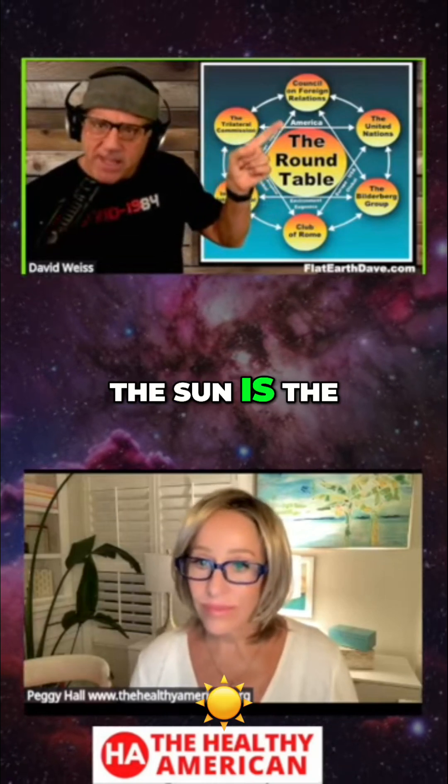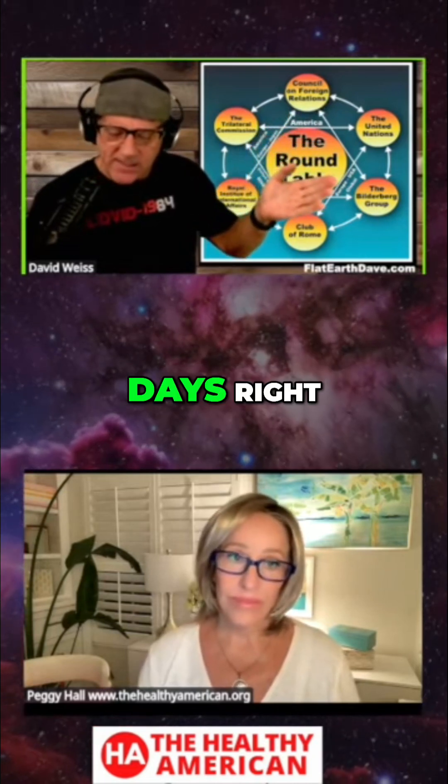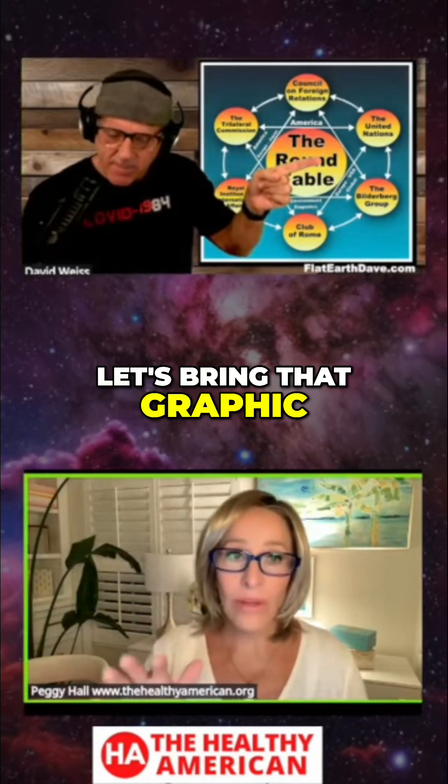The sun is the hour hand — it goes around once every 24 hours. So the sun keeps track of the days and the hours in the days. It laps the moon once every 28 days. Let's bring that graphic back up.